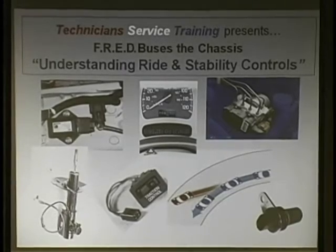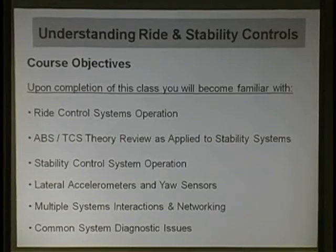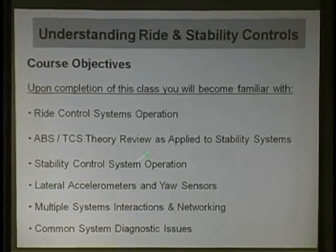Let's go ahead - on the cover page you've got a table of contents. Tonight we're going to cover ride control systems operation, touch a little bit on air ride, then get into ABS-TCS theory review as it applies to stability systems, ride-dependent systems, lateral accelerometers, yaw sensors that go with stability control, multiple system interactions, networking, and common diagnostic issues.